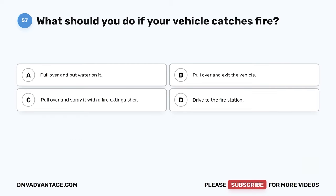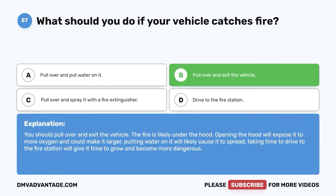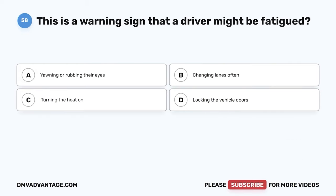Question 57: What should you do if your vehicle catches fire? A: Pull over and put water on it. B: Pull over and exit the vehicle. C: Pull over and spray it with a fire extinguisher. D: Drive to the fire station. The correct answer is B, pull over and exit the vehicle. The fire is likely under the hood — opening the hood will expose it to more oxygen and could make it larger. Putting water on it will likely cause it to spread, and driving to the fire station will give it time to grow and become more dangerous.